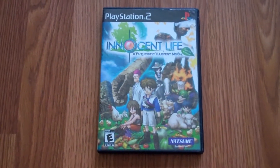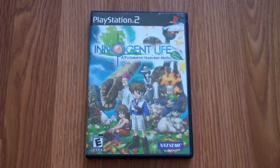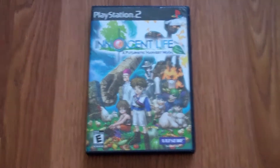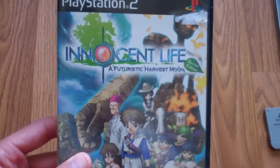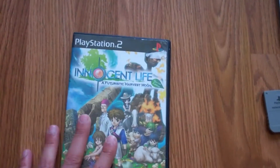The first garage sale I went to, I just asked if they had video games — I didn't see anything. And she came out with all these loose discs, nothing in cases, not really great games, and lots of scratches. But she had this one: Innocent Life, a futuristic Harvest Moon. It's a game I really never come across, and she was only asking $2 for it, so I did buy that.